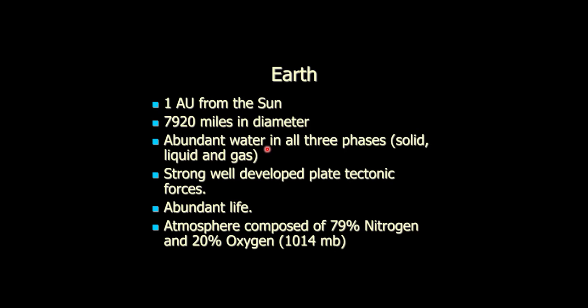We have good, strong, well-developed plate tectonic forces — we are the only planet that has that. We have abundant life — we are the only planet that has that, though there might be some bacteria on Mars yet. One of the reasons we have this is because we have a nice atmosphere: 79% nitrogen, 20% oxygen. The oxygen is coming from the life — those things are related. The oxygen comes from plants; before there were plants, it came from bacteria. Before bacteria, there was no oxygen. The life and the atmosphere are intimately related.